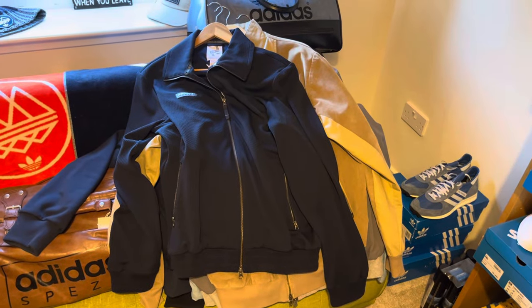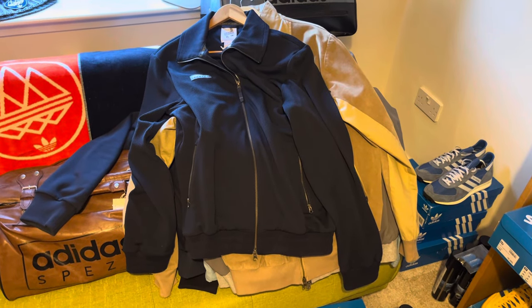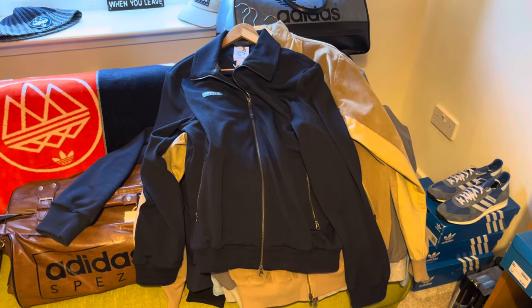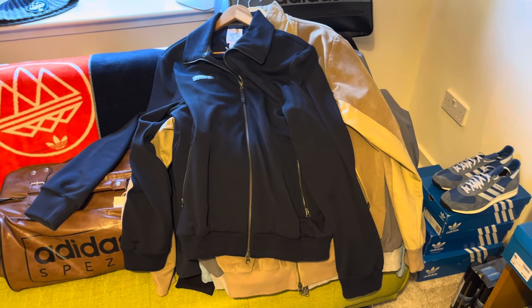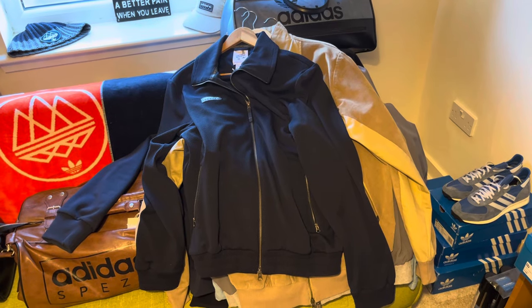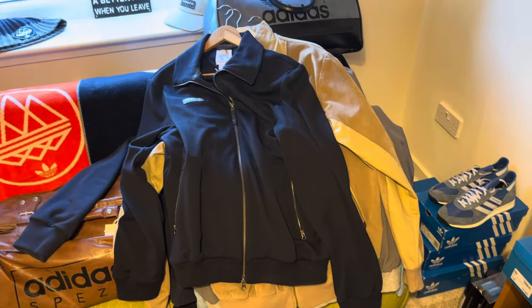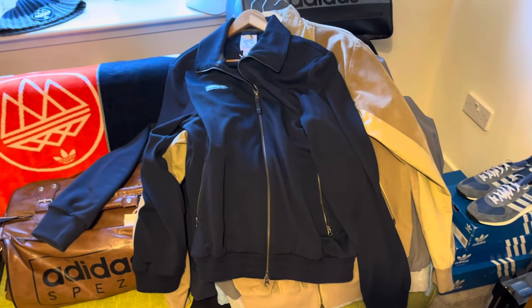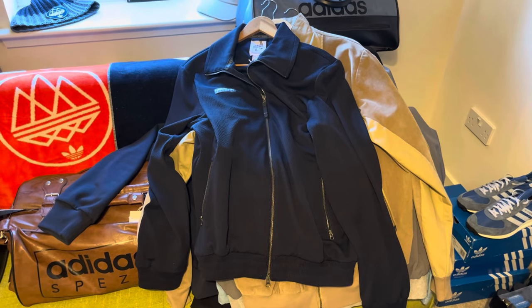So there we go — that's my top 10 Adidas Spezial tracksuit tops. I'll keep doing top 10s if people want it. I've got some really exciting deliveries coming in the next week or two which I'll do a video on. Thank you for all your support and comments. Let me know what your top 10 — or top 5 — are. There could have been a lot more: I love the E-Wood, the New Order release, the Beckenbauer with the red elbow and collar patches, the grey Beckenbauer, the Bidston — a lovely unique one from around 2016. But that was just the standard 10 tracksuit tops. Difficult to name 10 but I got there. Thanks for watching — until next time, cheerio.